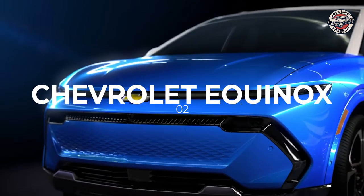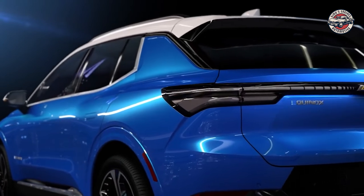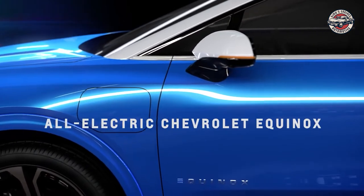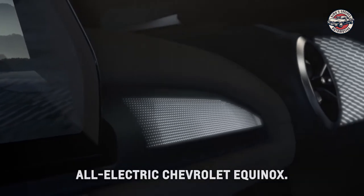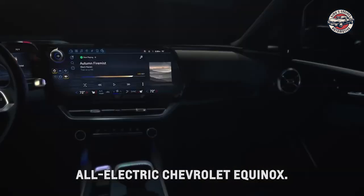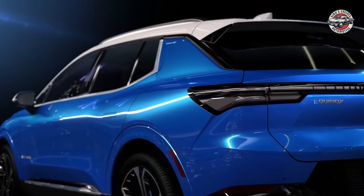Chevrolet Equinox. The Chevrolet Equinox is a sleek and stylish SUV that's perfect for families or anyone who needs a bit more space than a traditional sedan. It comes equipped with a variety of features including a steering wheel, RS and LT trim, centered console, infotainment center, and modern batteries. It's also expected to have a range of up to 300 miles, making it a great choice for long-distance trips.